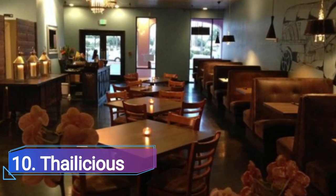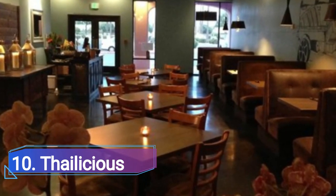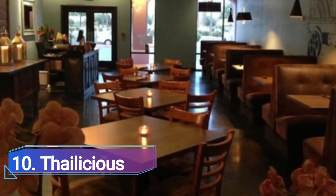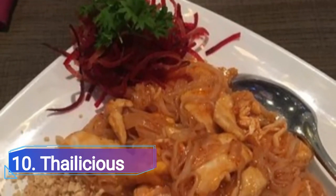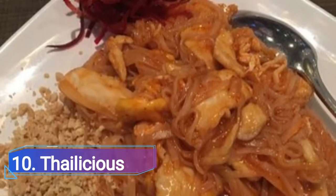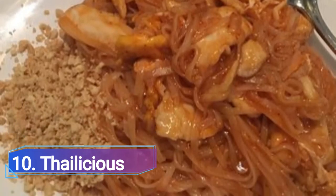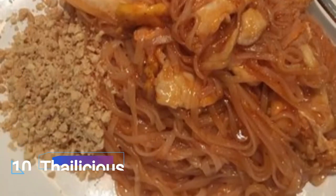Number 10: Thailicious. Thailicious is a restaurant that focuses on creating traditional Thai meals with a contemporary flair, adding yet another delicious option to Chandler's diverse selection of Asian and Asian-inspired restaurants. The addition of cream cheese filling and a spicy mayo dipping sauce has elevated traditional Thai delights like crab spring rolls to a new level of decadence.